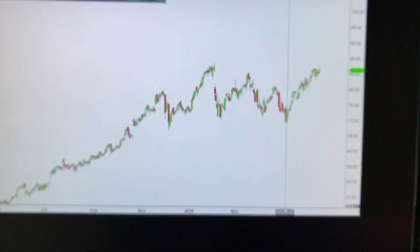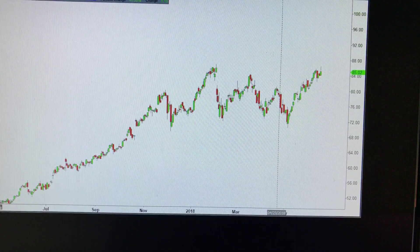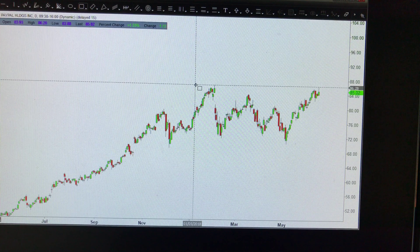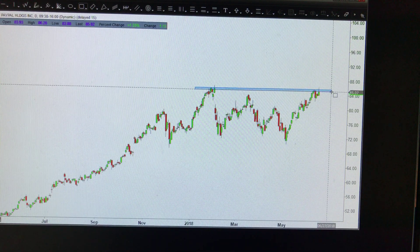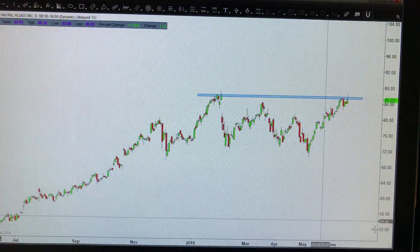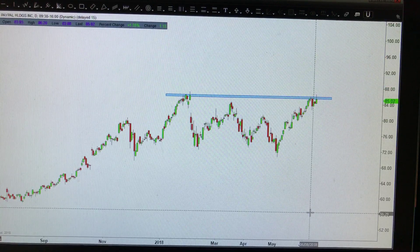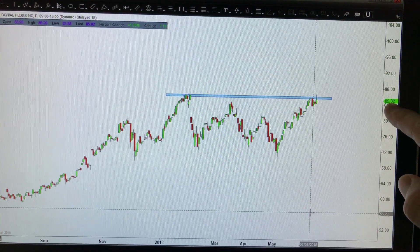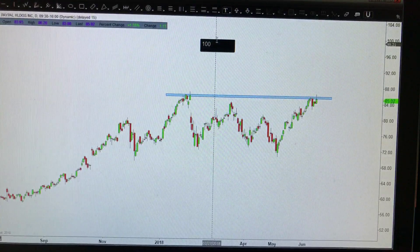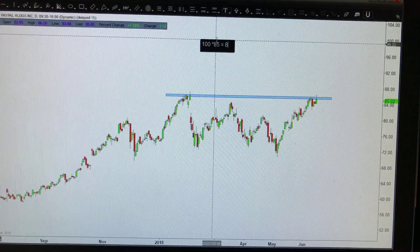Assume you have a stock. In this case, we're looking at ticker symbol PYPL. It doesn't really matter what the stock is, but just to give you a simple example, you can see this stock has some very simple technical patterns here. You could probably make the case that this stock is potentially going to start moving to the upside. If you want to buy the stock, you could buy it at $85. So if you were to buy a hundred shares — a hundred times 85 — that comes out to $8,500.